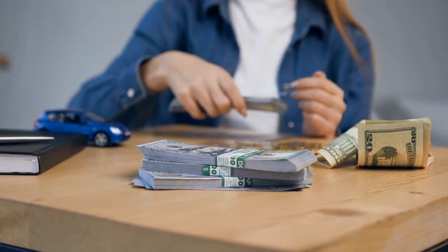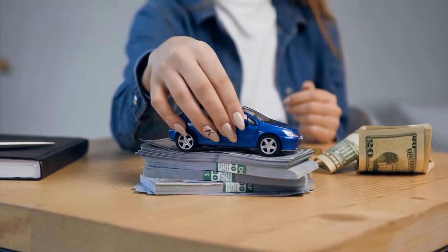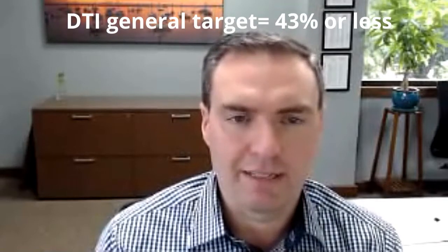Debt ratio is basically the percentage of income coming in versus what's going out. For example, if you have $2,000 of income per month, 43% of that is $860 per month. Lenders like to see that $860 a month going toward your home loan and other debts — student loans, car loans, credit cards. 43% is kind of the magic number, though it's not absolute. Generally, we're targeting 43% or less of gross income going out to pay those items.